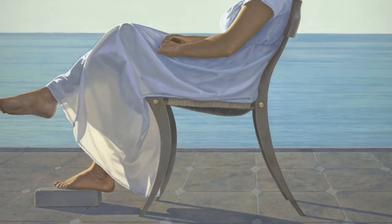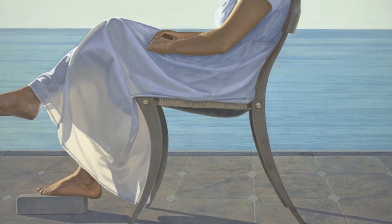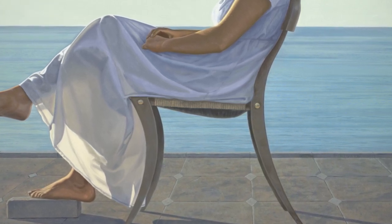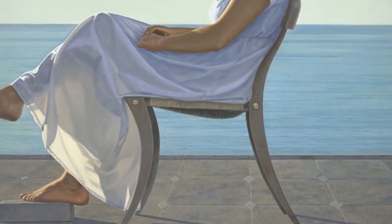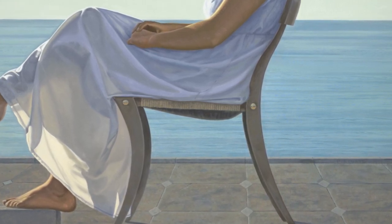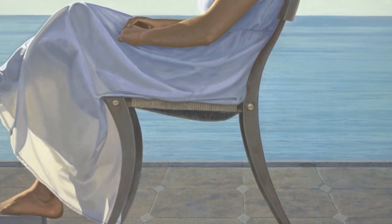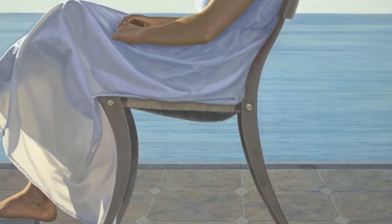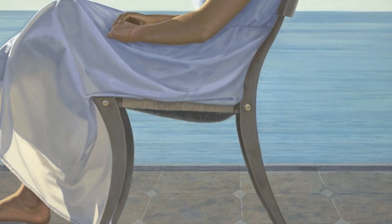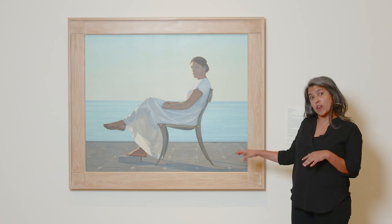When you look closely you can also see the texture of the pavement — this looks like a patio, that really familiar texture of cement you see everywhere. The wicker in the chair, the crispness of the fabric, the softness of her skin, the smoothness of the ocean behind her — it's a really immaculate study in what paint can do. Laguerre's attention to detail makes it feel like I can sit there and be there with her.